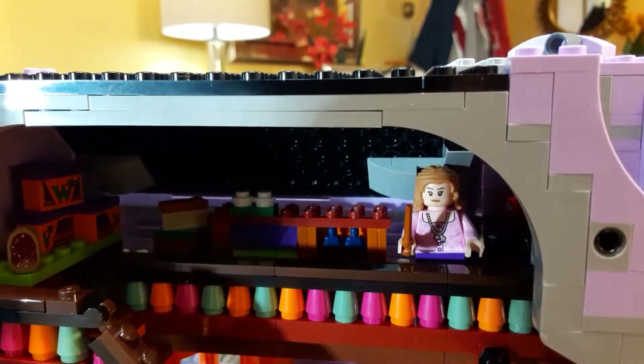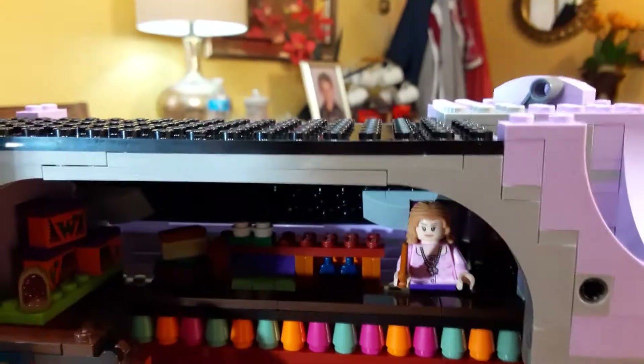They have these two little micro-scale figures here, pretty much to represent Fred and George.